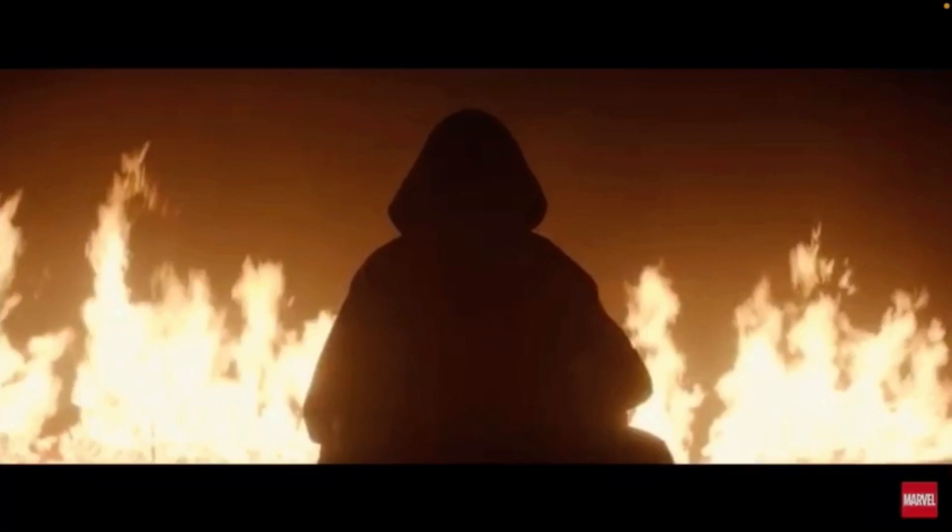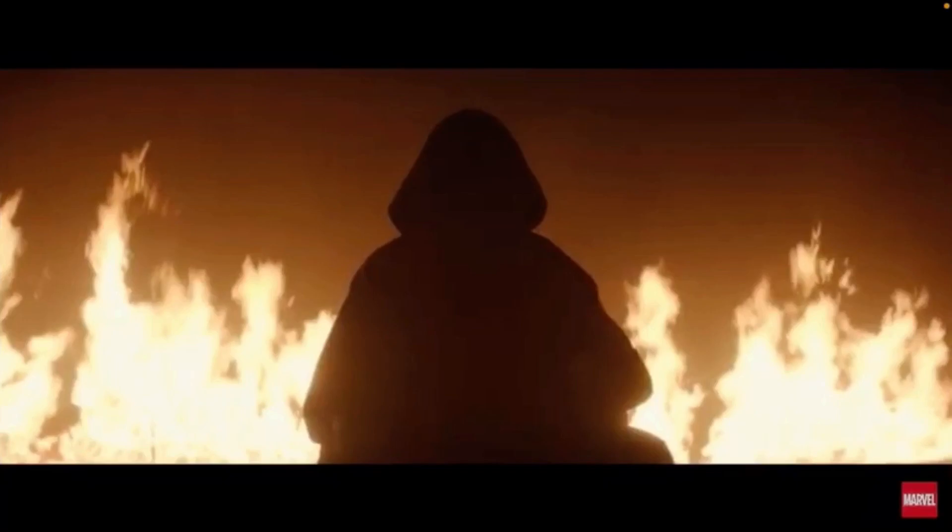Or this could also be the MCU's version of Enchantress, who has been rumored to appear in this series as well. I don't know exactly which one it is. We do actually see the character later in the trailer without the hood, if that's who this actually is. This could also be someone totally different — maybe even Richard E. Grant's character, so who knows.